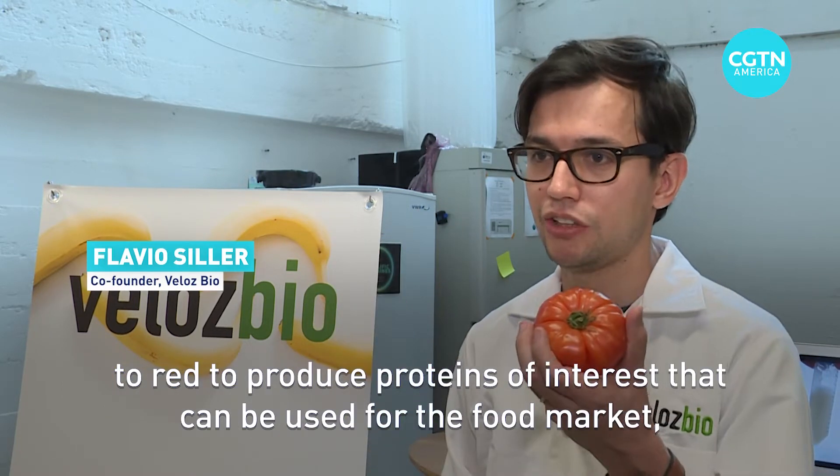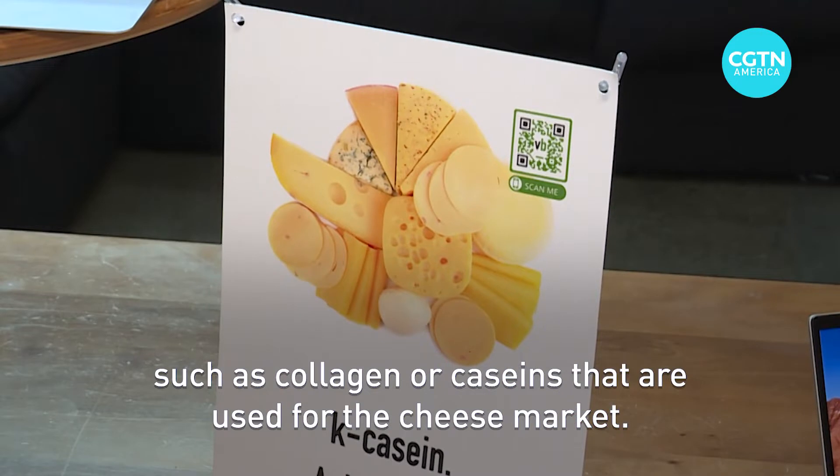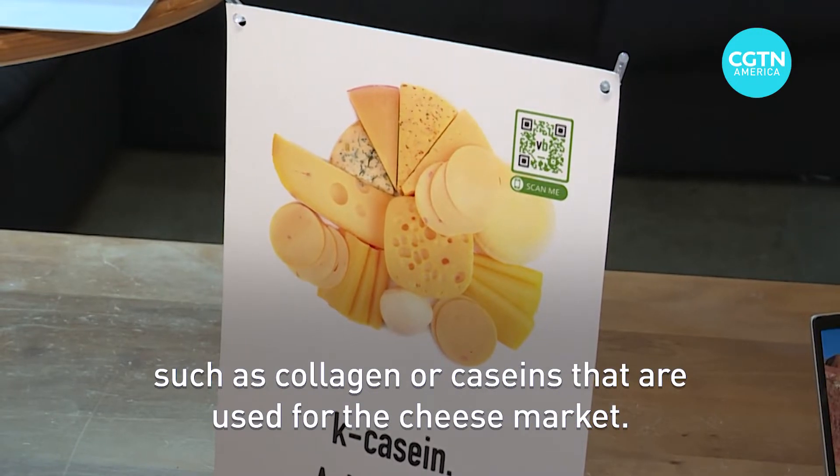We take unripe fruit from farmers. We use their metabolism from turning from green to red to produce proteins of interest that can be used for the food market, such as collagen or casein that are used for the cheese market.